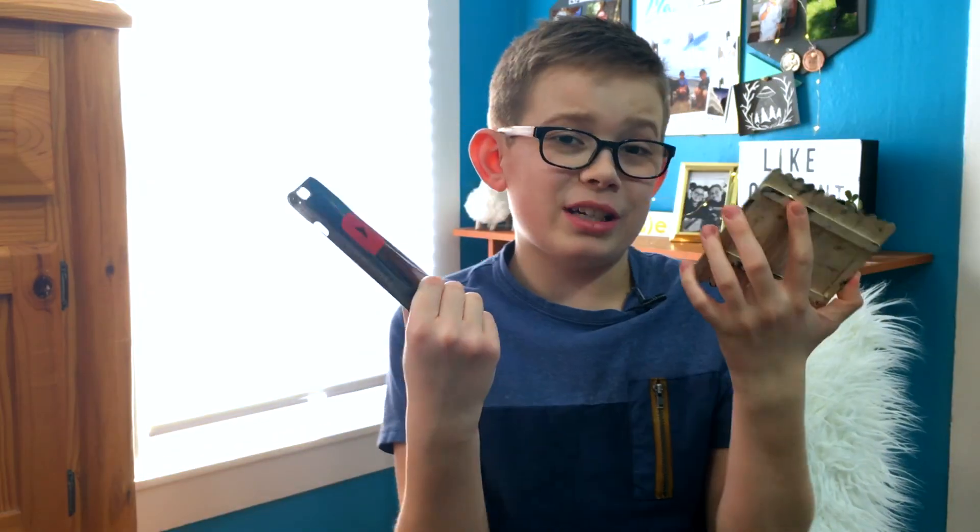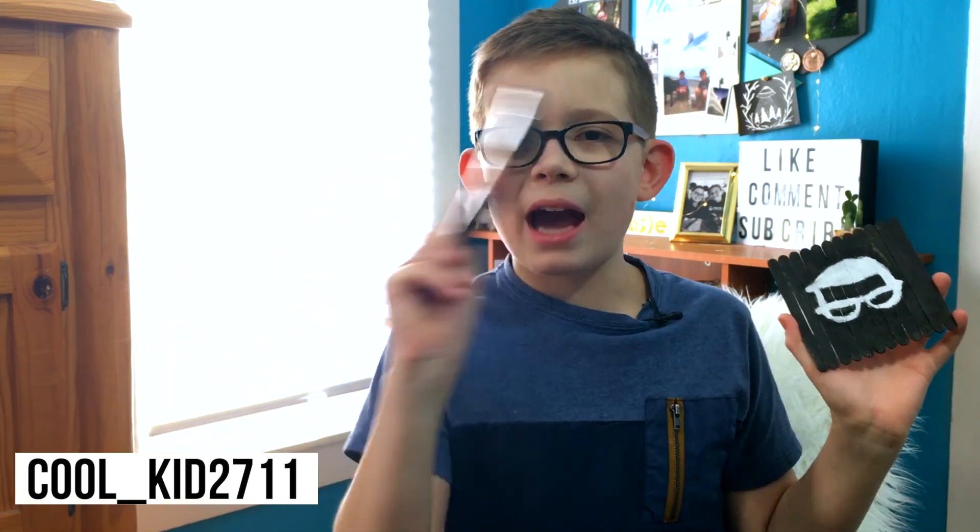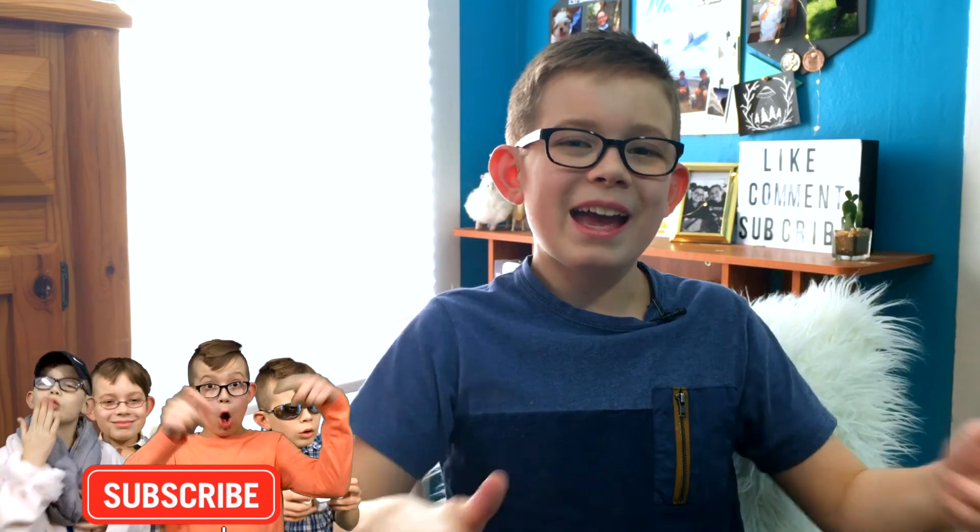You guys should really try it yourselves and post it on YouTube, then tweet me at CoolKid27 and tag me in an Instagram post. Like this video for new creative content and comment down below more video ideas — I have a lot of good ones coming. But yes, thank you guys so much for watching. Don't forget to like, comment, and subscribe, and I will see you guys in my next video. Bye!